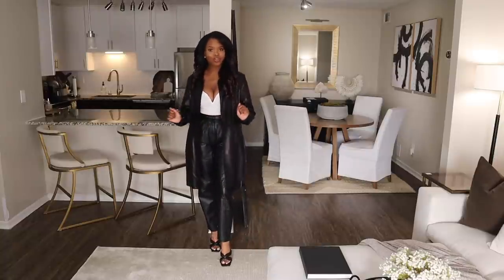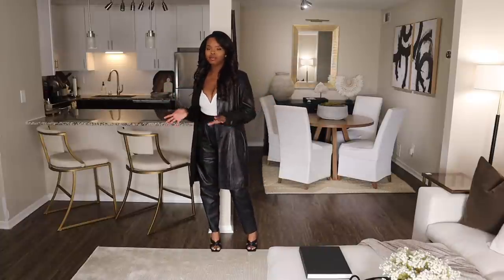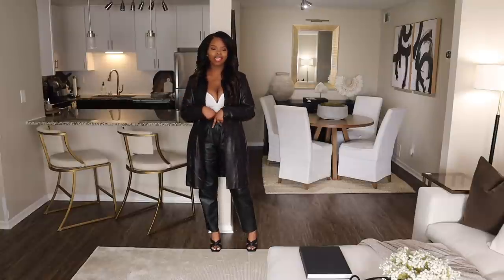Alright guys, don't forget to follow me on Instagram if you guys want any outfit of the day posts or anything like that. All fashion related content will be on my Instagram.